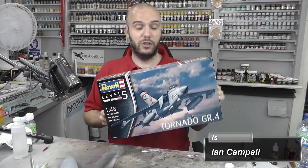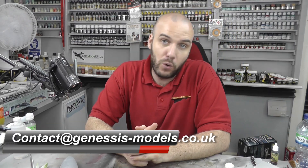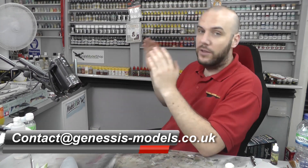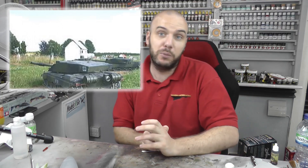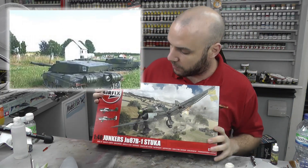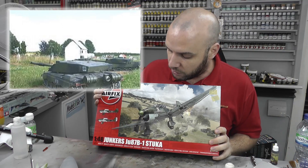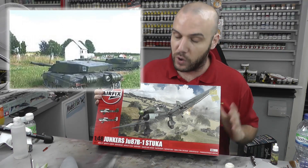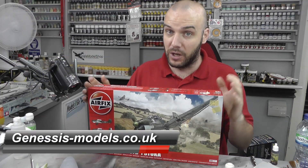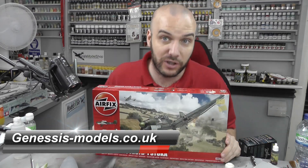Which brings us to this month's competition for July. All you've got to do to be in it to win it is guess whether or not this picture is real or not real — is it a scale model or is it the real thing? If you guess right and get picked, you will be able to win this fantastic new tool kit done by Airfix. It is the 1/40 scale Junkers Ju87 B-1 Stuka. I have just done an inbox review of this, so go check it out on the Genesis Models website under inbox reviews.